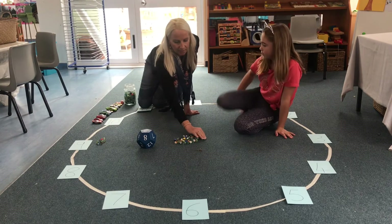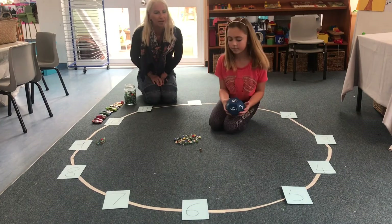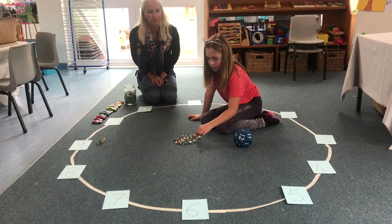Roll the dice, Sophie — just do it one more time so you get the idea. She has got number seven, so count out seven.